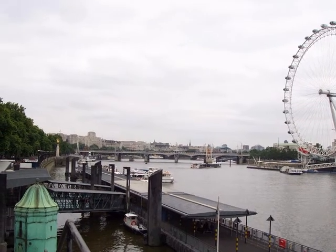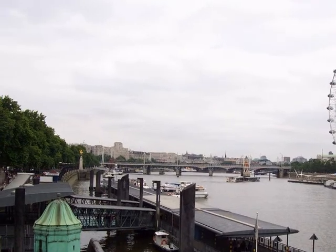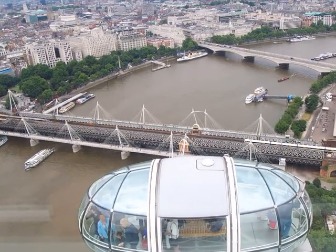The London Eye is the best place to get a perspective of London. It's up and away. What a great view.